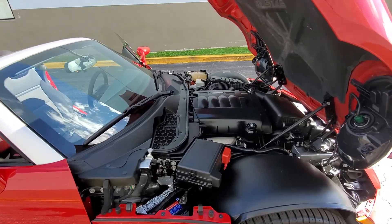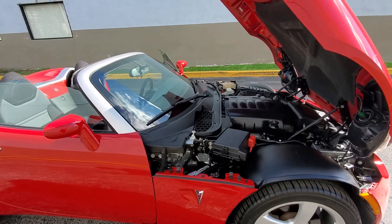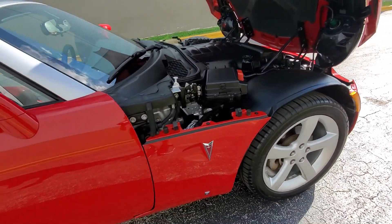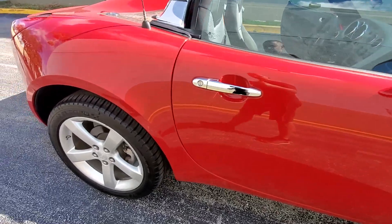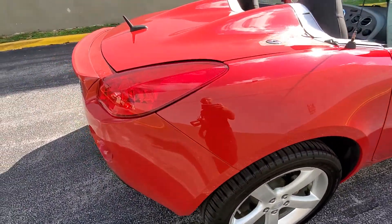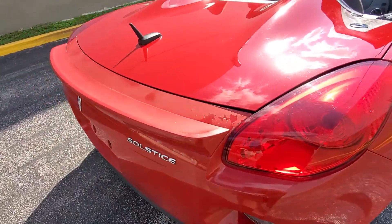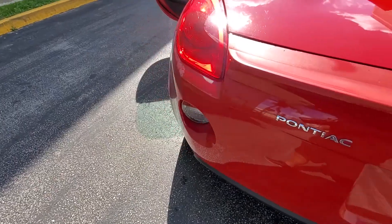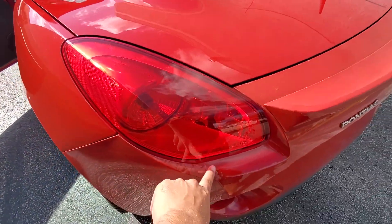Video walk around for the Pontiac Solstice with 38,000 miles. It has Michelin tires, and there is some clear coat fading here on the spoiler.